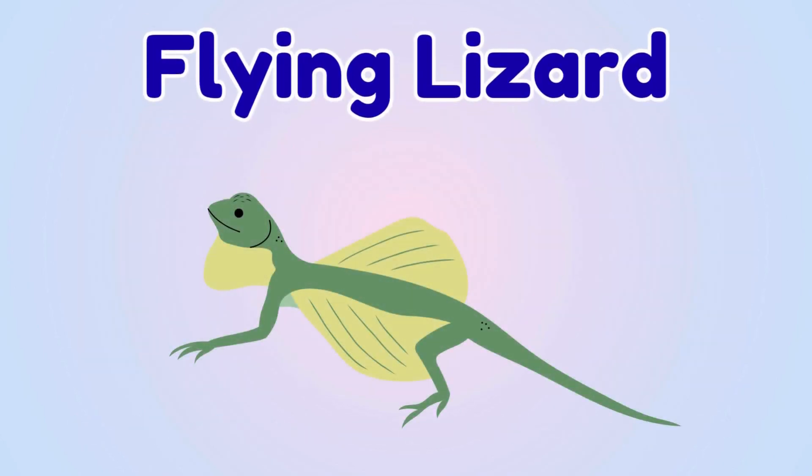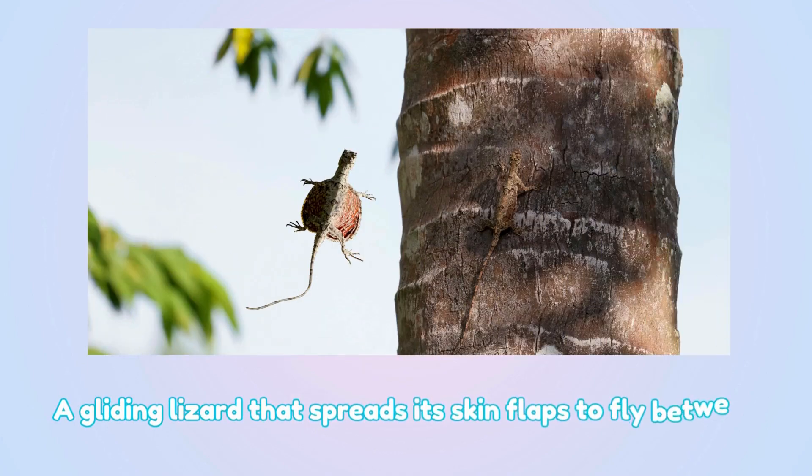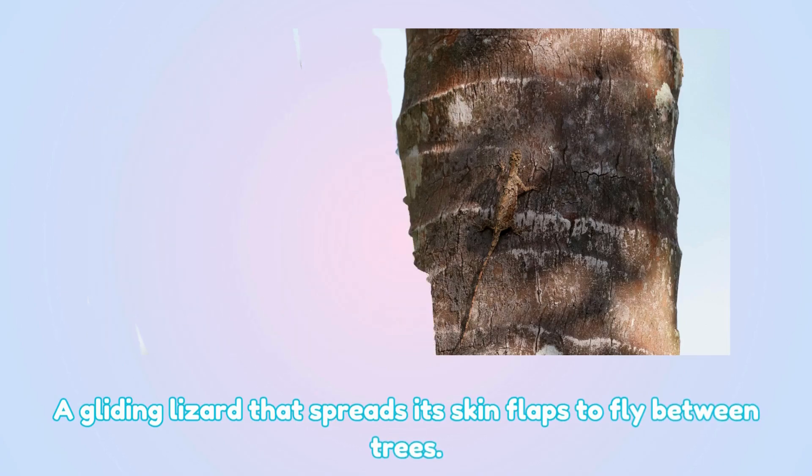Flying lizard. This is a flying lizard — a gliding lizard that spreads its skin flaps to fly between trees.